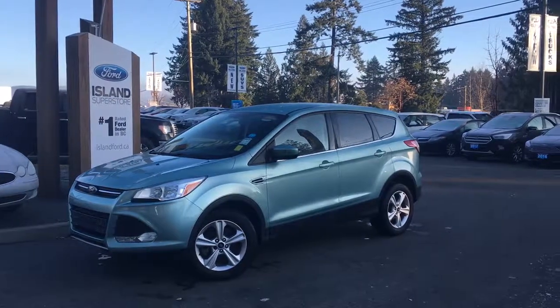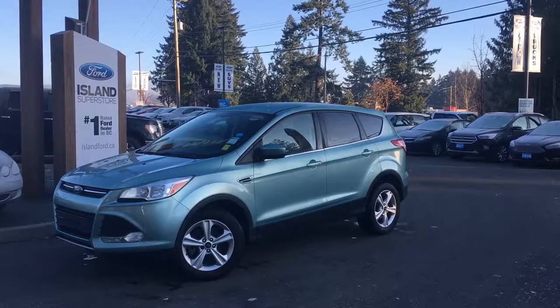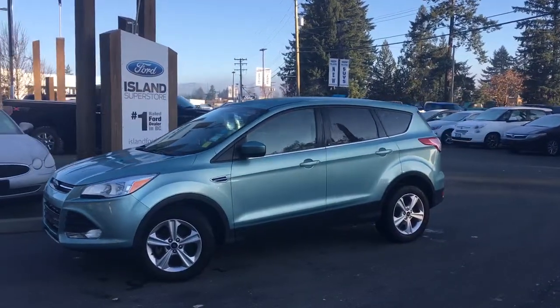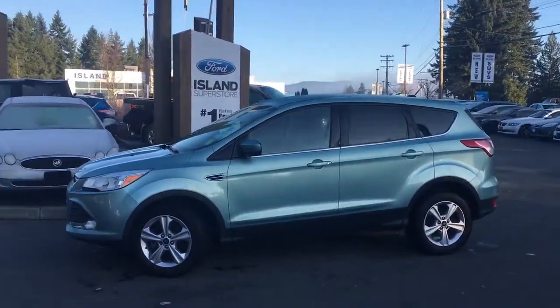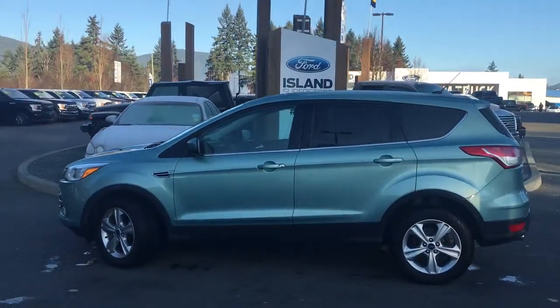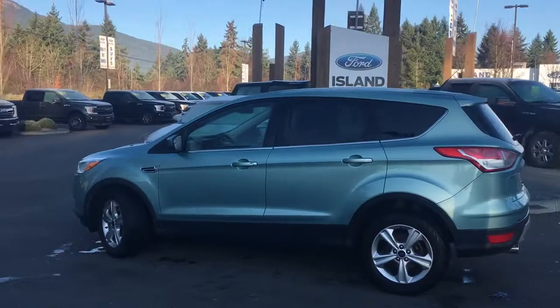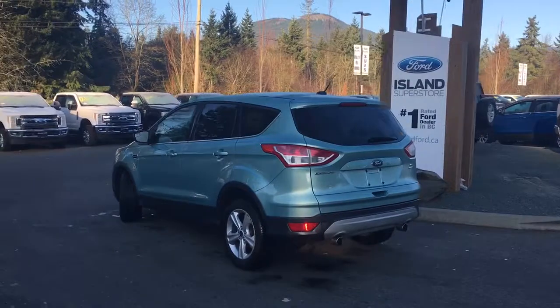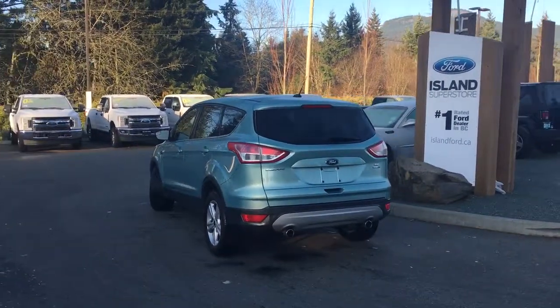Thanks for joining us today at Island Ford Superstore located on Norcross Road in Duncan, BC, off the Trans-Canada Highway. We're in the Cowichan Valley on Vancouver Island. Today we're looking at a 2013 Escape SE in frosted glass metallic with charcoal grey cloth interior, seating for five, four doors and a hatch. This has a 1.6 litre four-cylinder all-wheel drive EcoBoost engine.